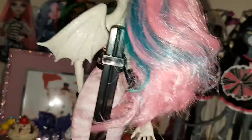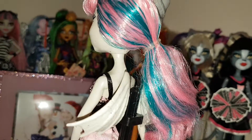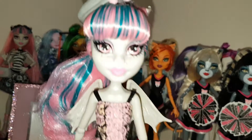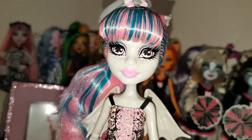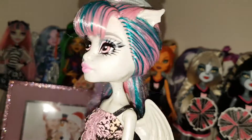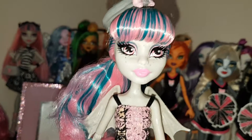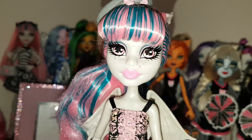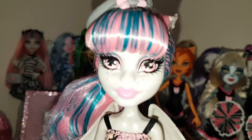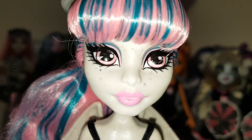Her ear pokes through the side which looks really cool. She doesn't have any earrings this time. She has her hair to the side which I think really suits her. She's got a lot of blue in her hair this time which I really like — pink and a lot of blue. Her fringe is curled at the front rather than straight down — a lot of the dolls have it like that. I think Draculaura has hers curled as well. It looks really nice.